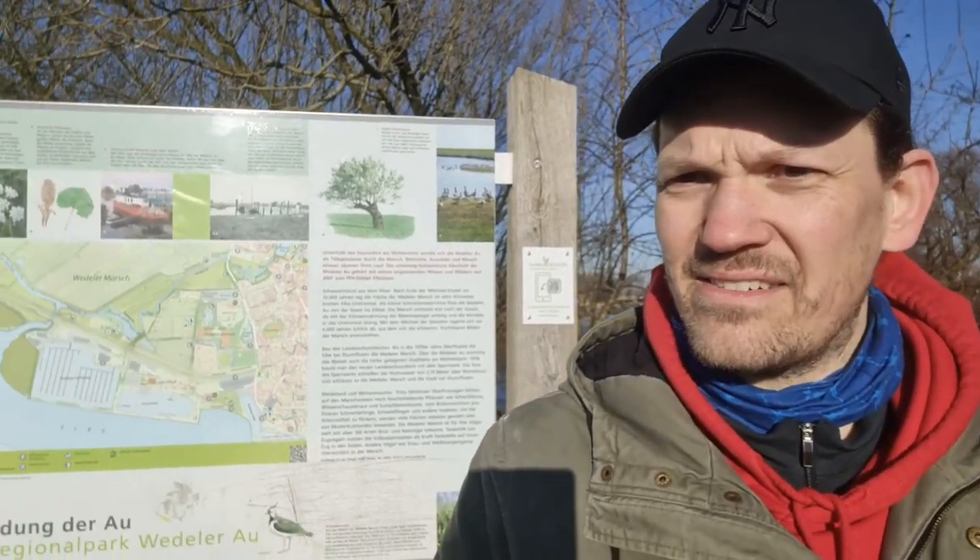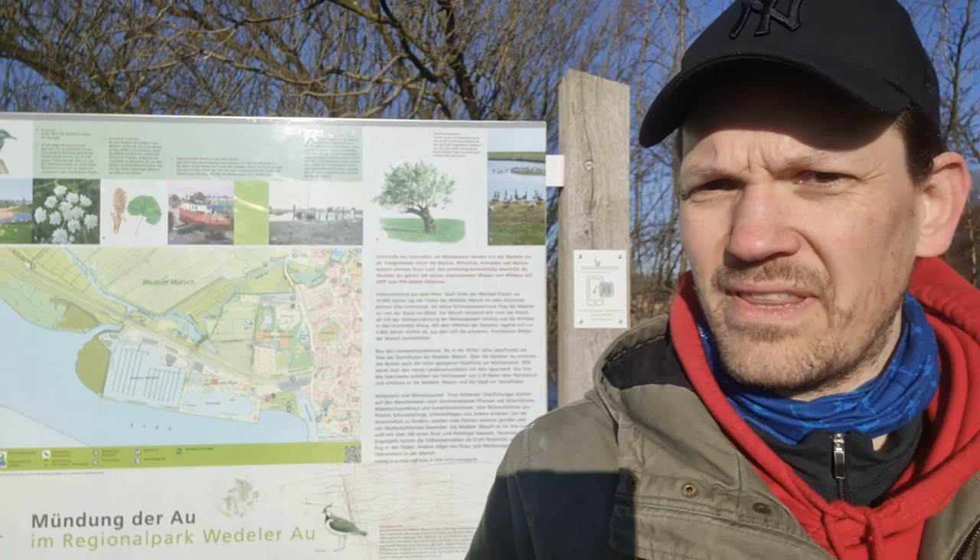Good morning and welcome to a new video. I'm in a regional park called Wedelaau, just outside of Hamburg to the west, looking for some birds. There is an observation station coming up soon — I'll show that in a minute — but here is a kind of entrance sign showing some of the things to expect. Really nice weather today.